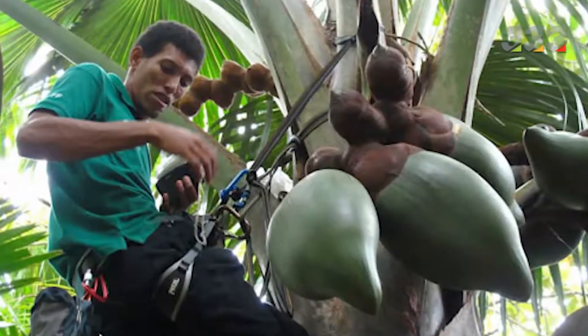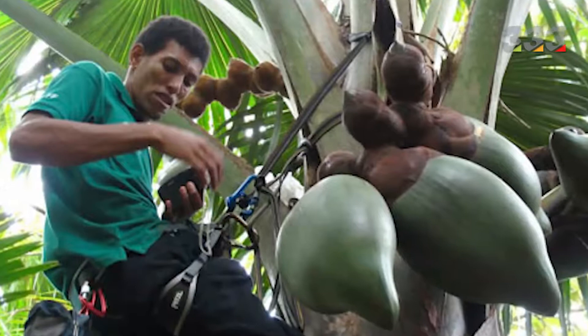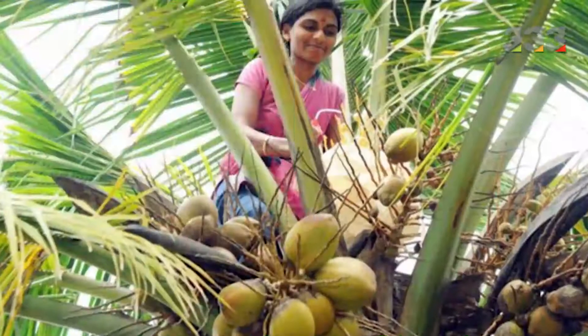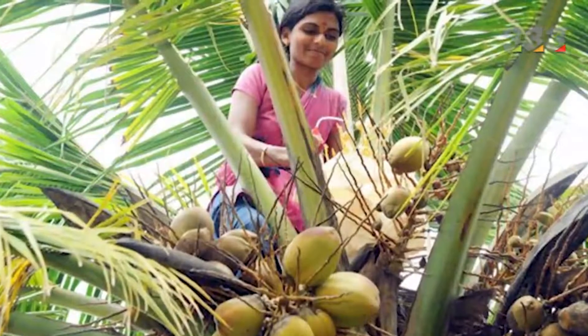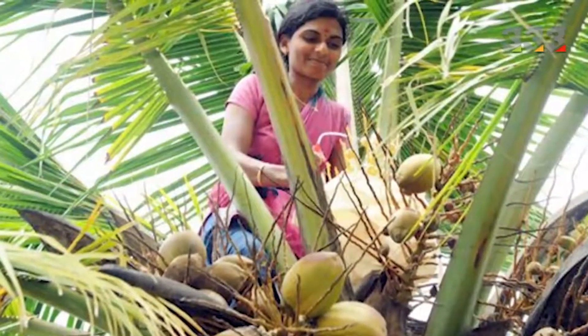It takes great skill for a worker to climb a tree and pick coconuts. This is a very dangerous job and people have no safety harness. They climb 10 to 15 meters high on coconut trees, and any slip can knock the worker directly to the ground.